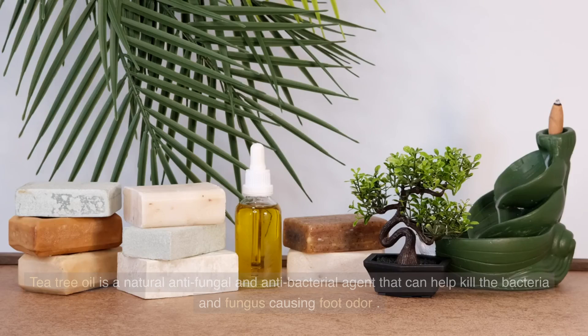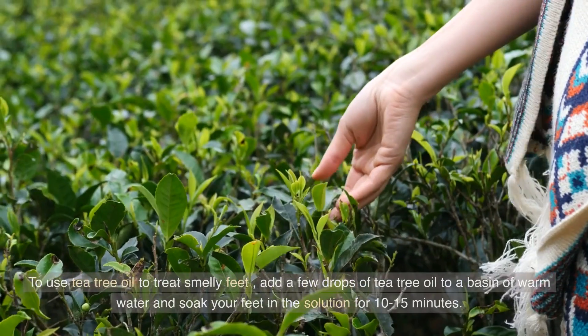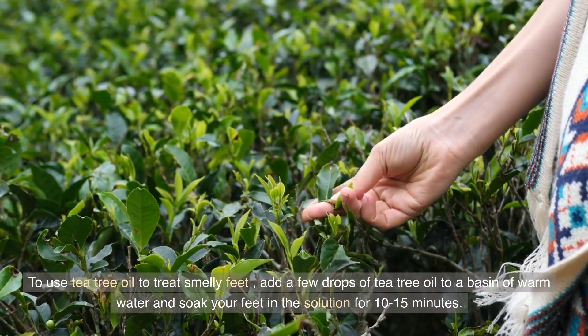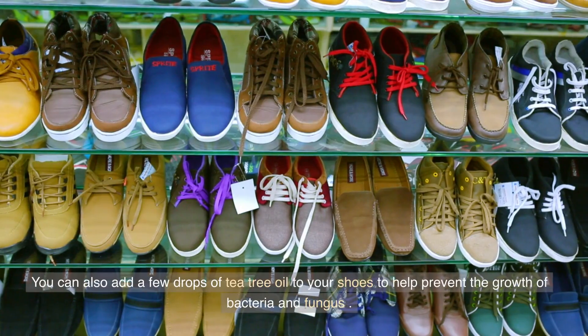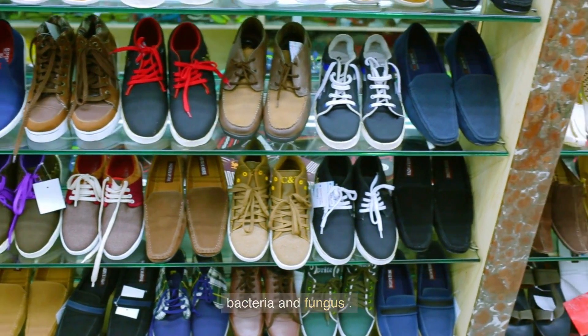Tea Tree Oil. Tea tree oil is a natural antifungal and antibacterial agent that can help kill the bacteria and fungus causing foot odor. To use tea tree oil to treat smelly feet, add a few drops of tea tree oil to a basin of warm water and soak your feet in the solution for 10-15 minutes. You can also add a few drops of tea tree oil to your shoes to help prevent the growth of bacteria and fungus.